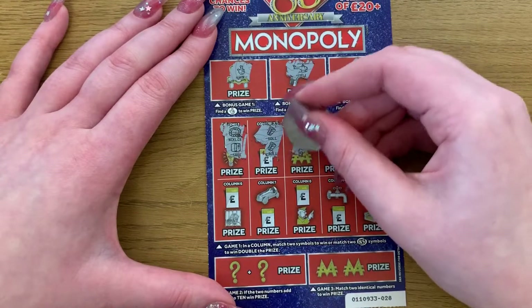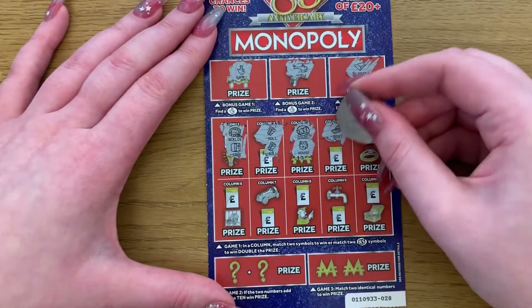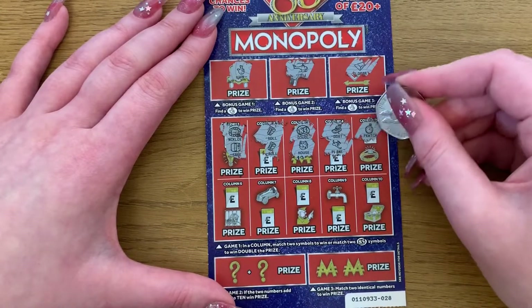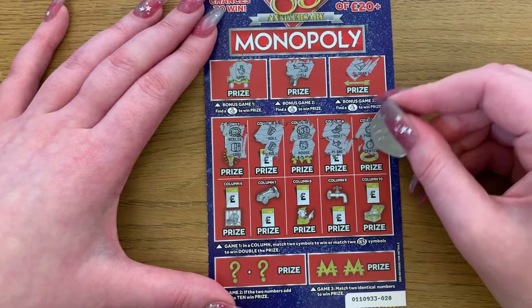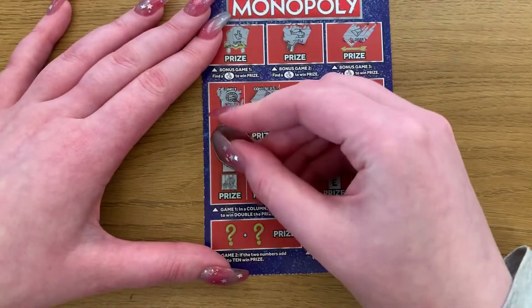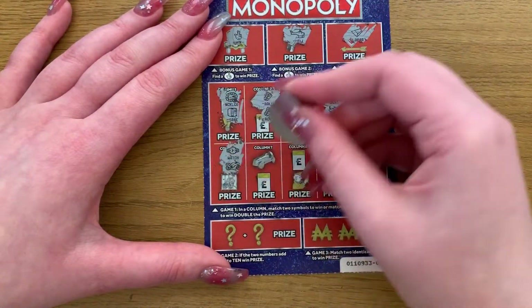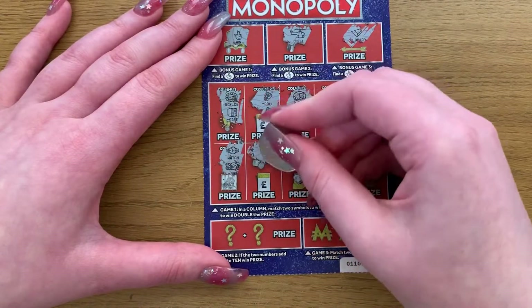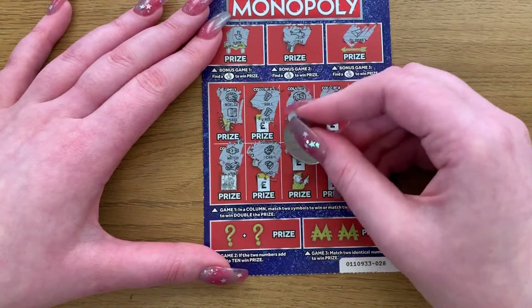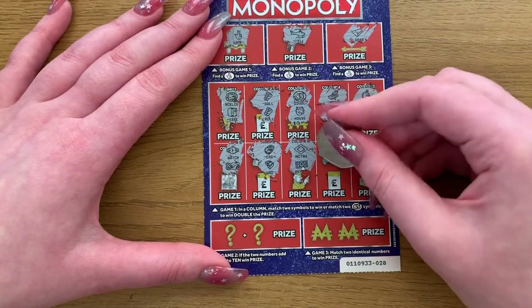A double and a house. Boat and a plane. Pocket watch and another pocket watch - that's another winner. And we have a watch and a bike. Car and a wad. Income tax and a banknote.